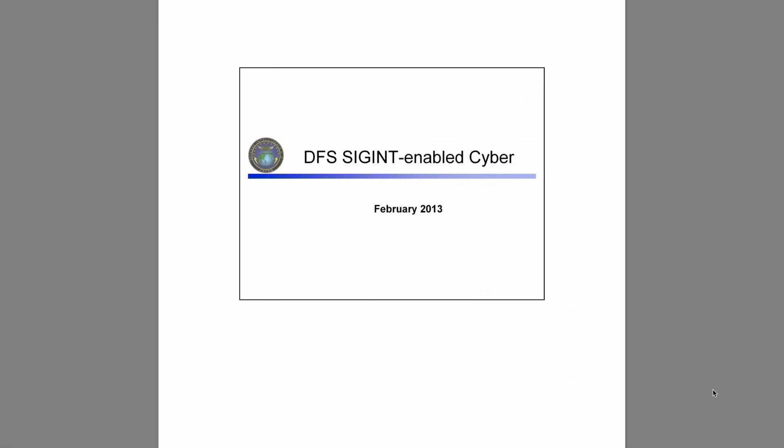Welcome to the Spy Collection. My name is Anastasios and this is the second episode of the Digital Edition series — a series of videos about spy artifacts that only exist in digital format.